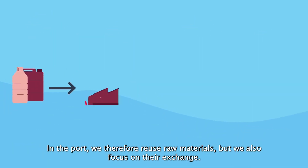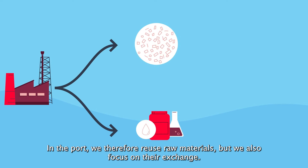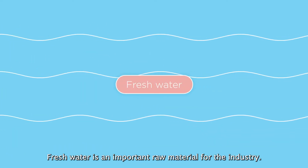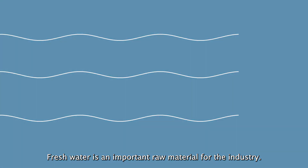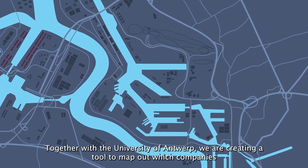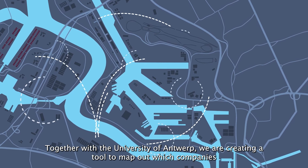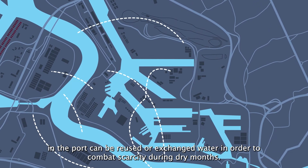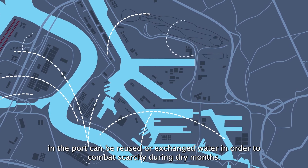In the port, we reuse raw materials, but we also focus on their exchange. Fresh water is an important raw material for the industry. Together with the University of Antwerp, we are creating a tool to map out at which companies in the port water can be reused or exchanged to combat scarcity during dry months.